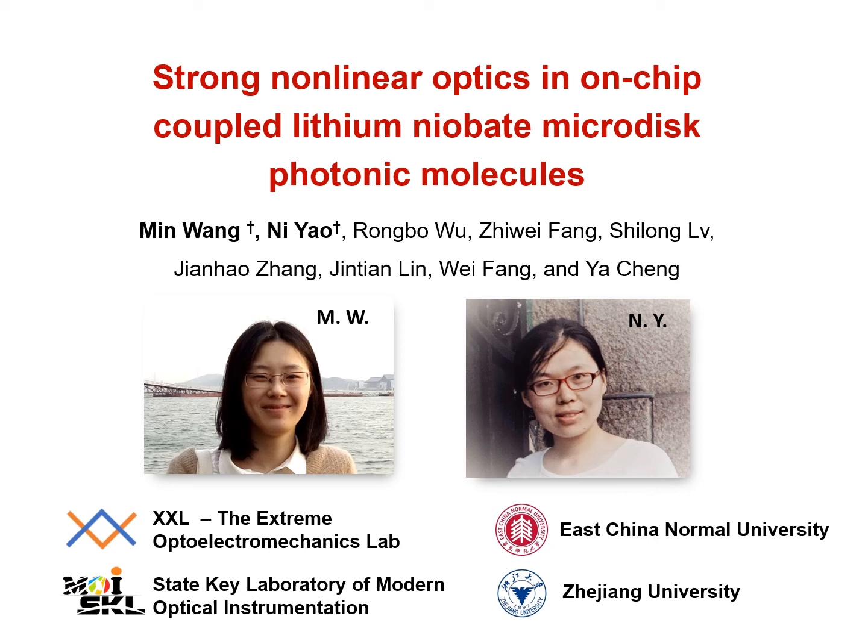Ladies and gentlemen, it is my pleasure to introduce you our work on the investigation of nonlinear optics in a photonic molecule composed of two lithium niobate microdiscs.